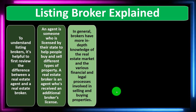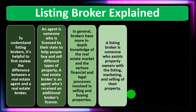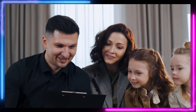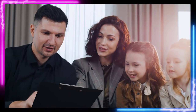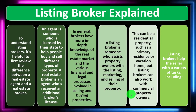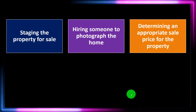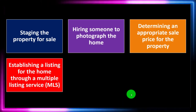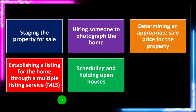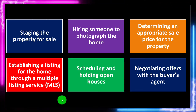In general, brokers have more in-depth knowledge of the real estate market and the various financial and legal processes involved in selling and buying properties. A listing broker assists property owners with the listing, marketing, and selling of their property. This can be a residential property, such as a primary residence or vacation home, but listing brokers can also work with commercial property owners. Listing brokers help the seller with a variety of tasks, including staging the property for sale, hiring someone to photograph the home, determining an appropriate sales price, establishing a listing through a multiple listings service (MLS), scheduling and holding open houses, and negotiating offers with the buyer's agent.